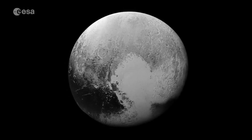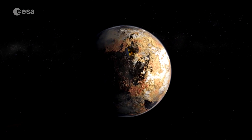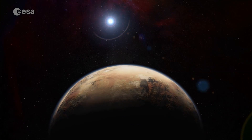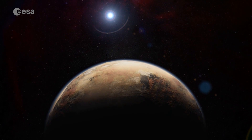That changed after New Horizons' six-month flyby ended in July 2015. The spacecraft spent 16 months sending its data back to Earth, and scientists and non-scientists alike have been enthralled by what it has revealed.